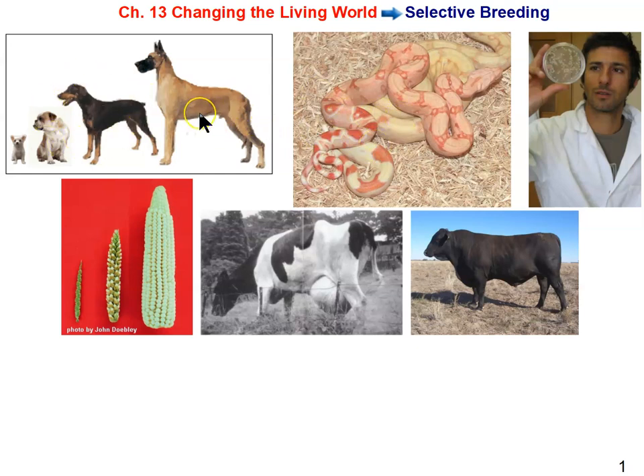Dogs are the best example of that. Dogs are considered the second most successful mammalian species on the planet because they have co-evolved along with us, and we are the most successful mammalian species on the planet. So they have kind of tagged along with us to become the most successful duo or team.